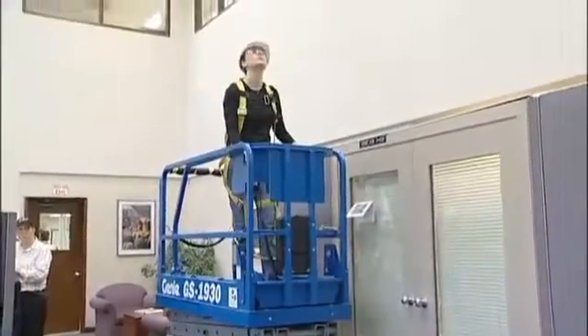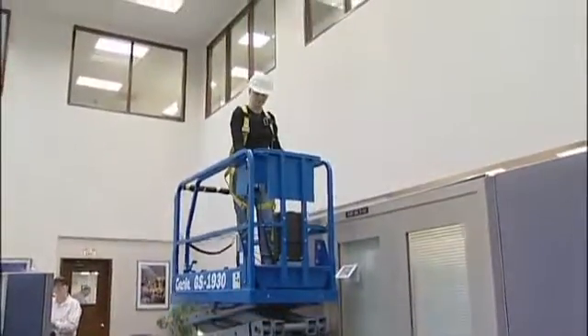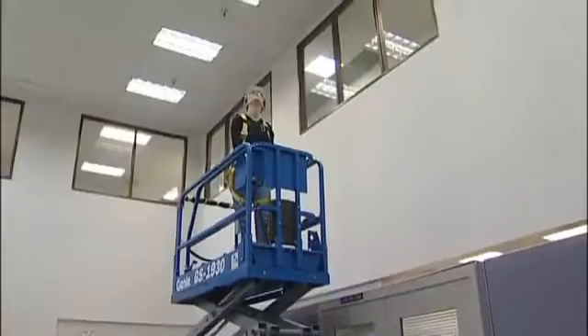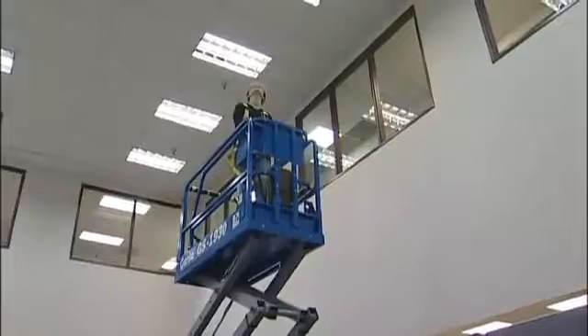If your job requires a quieter touch, Genie emission-free electric scissors perform at very low noise levels. This permits work to continue inside sound-sensitive areas such as office buildings, shopping malls, hotels, and schools.